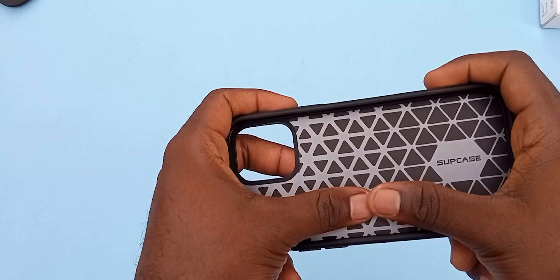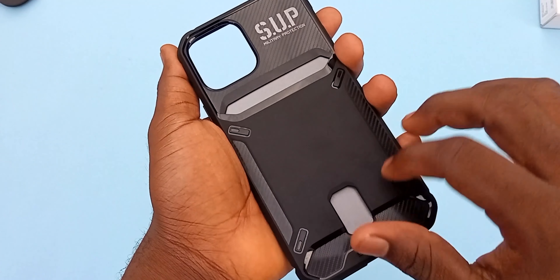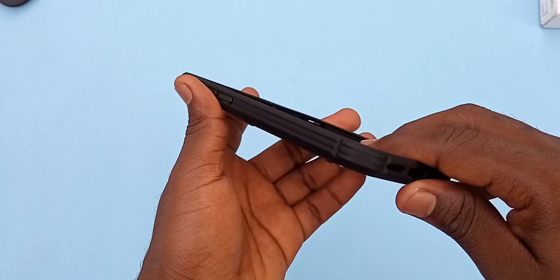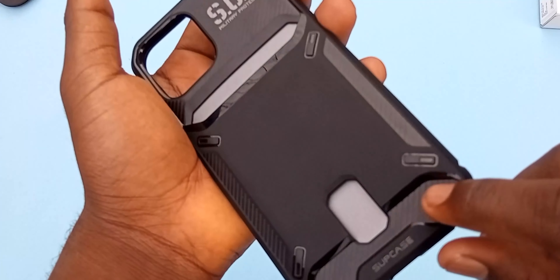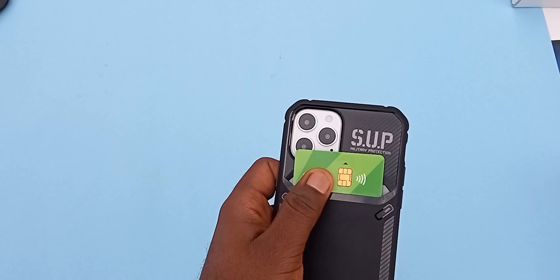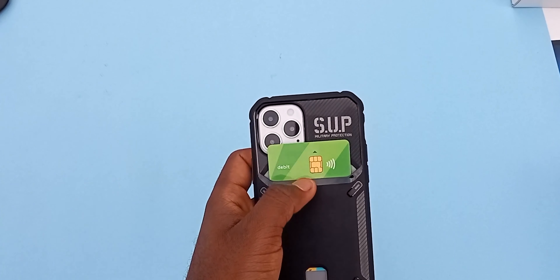The last case Supcase sent for the iPhone 12 and 12 Pro is the Unicorn Beetle Vault, and it only comes in one color which is black. I really like this case because I don't really like carrying wallets, so the Unicorn Beetle Vault has this debit card holder at the back — I'll just put my debit card in and not worry about it falling off or me forgetting it somewhere, and you also get protection at the back of your device.